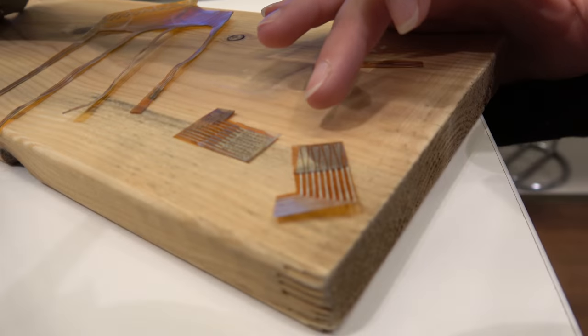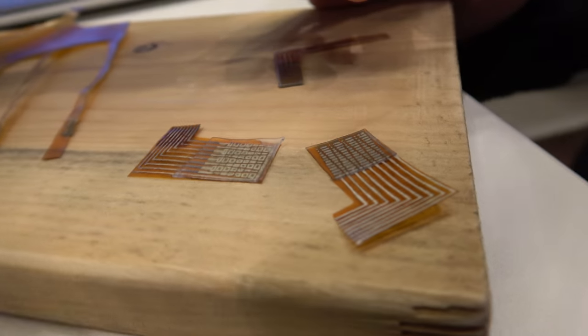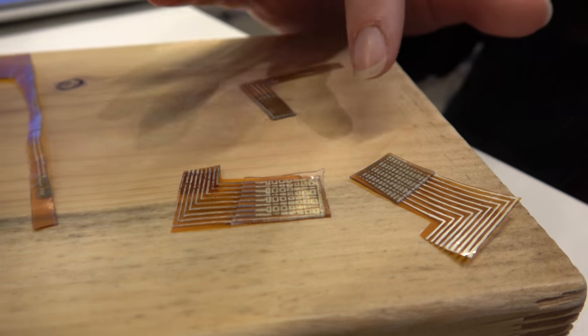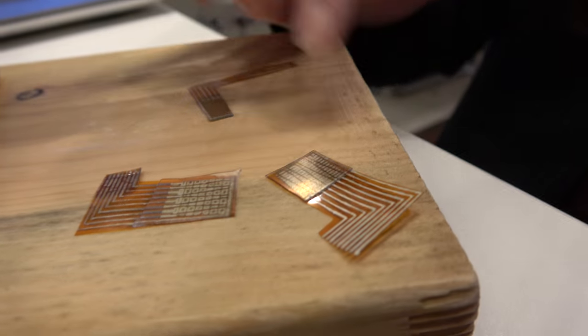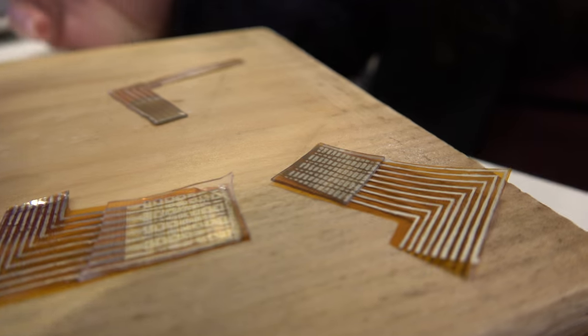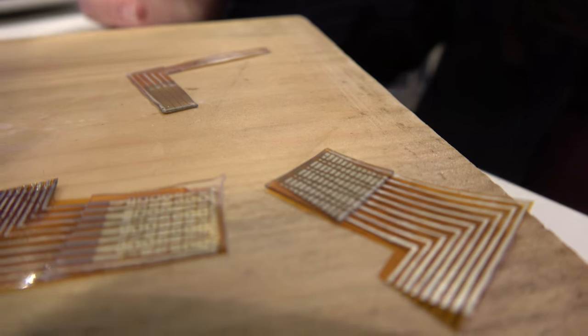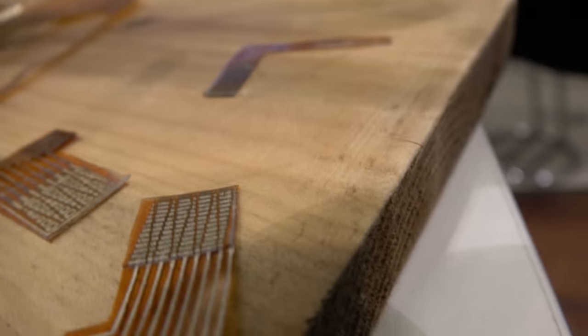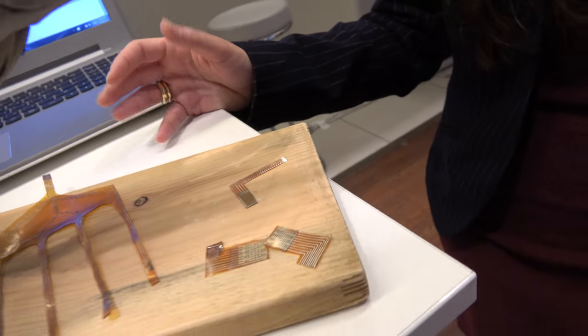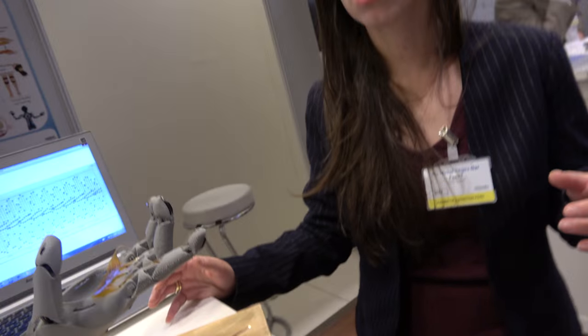We have a pattern technology that enables us to measure touch and its location at human-like resolution. This is the active layer — it's based on gold nanoparticle ink that we print on different substrates. Instead of 100 electrodes you'd normally use, we use only 10, and that pattern technology enables low power consumption and good load transfer.